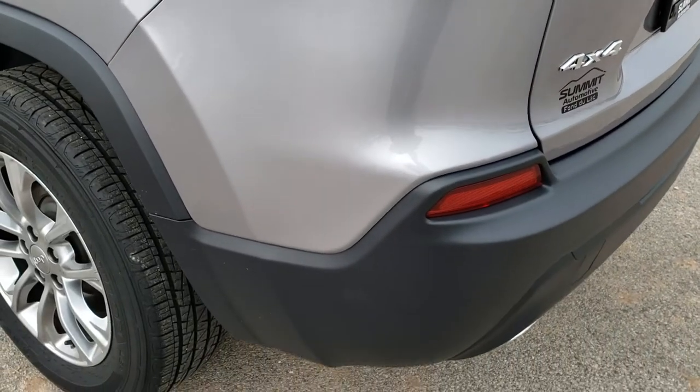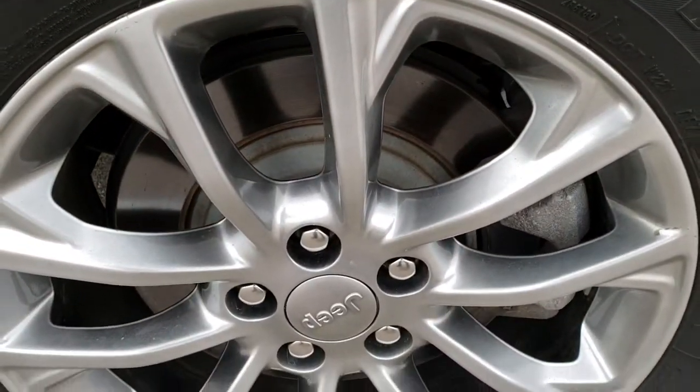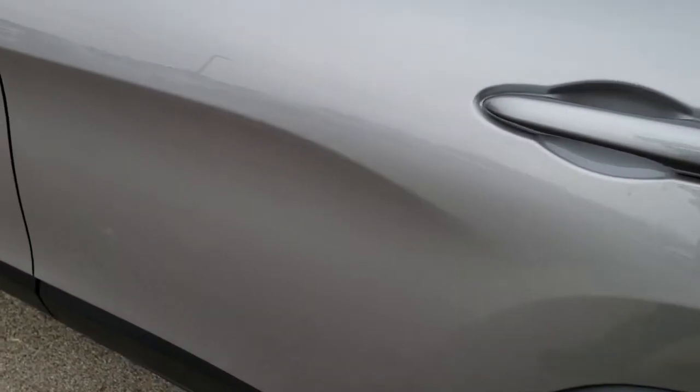As we go down this side of the vehicle, just as clean as that passenger side. No dents or dings on that rear quarter. This back rim is in excellent shape as well. Four-wheel disc brakes on the Cherokees. And down this side, no dents, no dings.